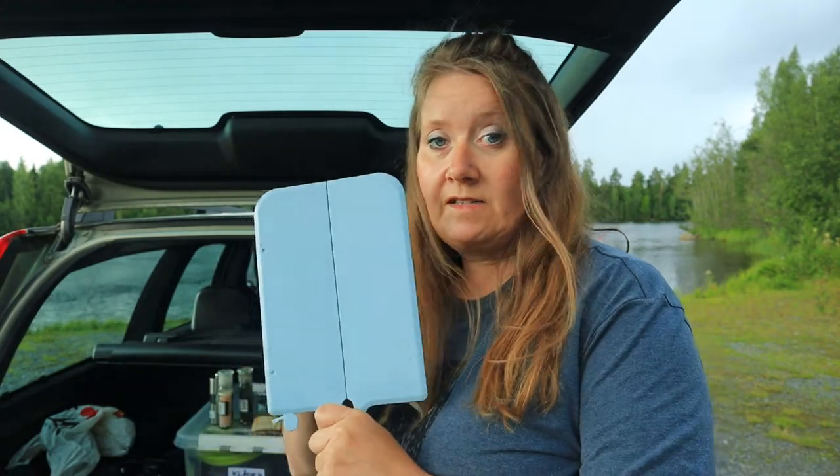Jag glömde — jag har ju faktiskt en skärbräda med mig också, så jag kan skiva det jag ska ha: grönsaker, kött, korv — you name it.